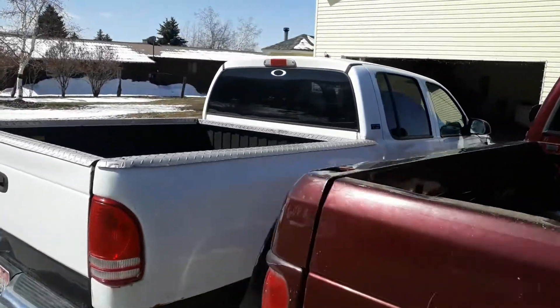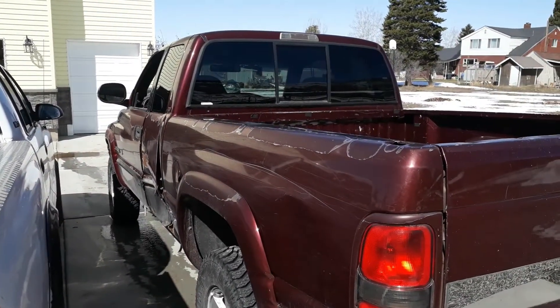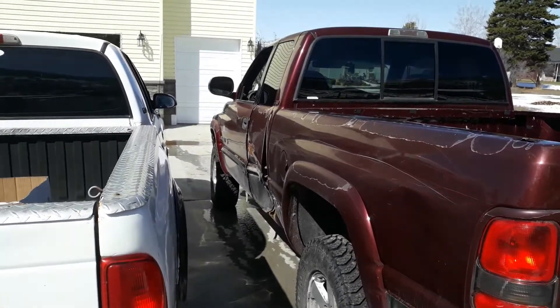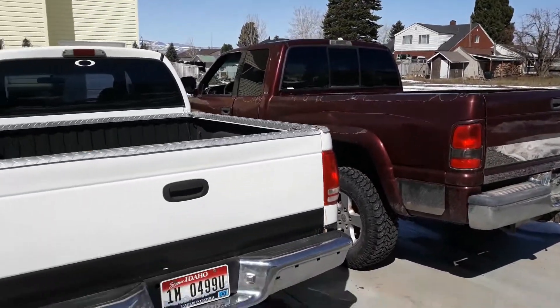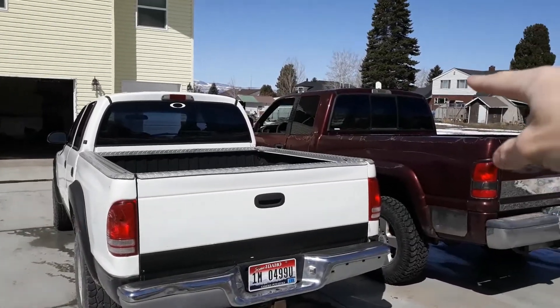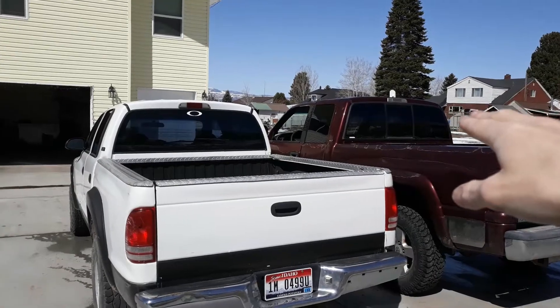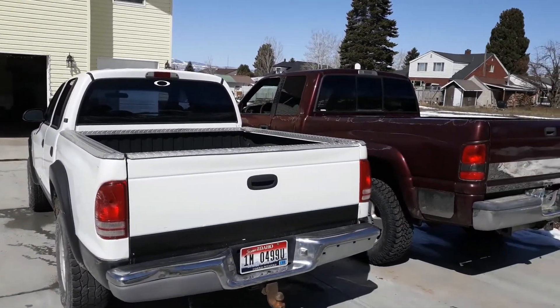There's a little size comparison between the 2001 Dodge Dakota and the 2000 Ram 1500. They're very similar, both nice looking trucks. The 1500 is bigger, which is no surprise, but it does surprise me how close the Dakota actually is in size comparison.